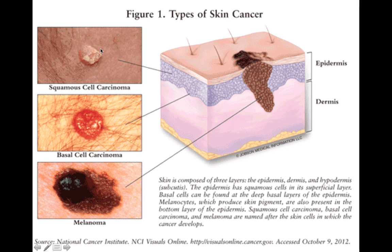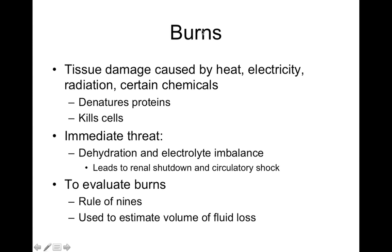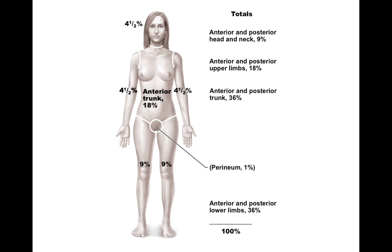It's important to get total body skin exams — they could save your life. Burns involve tissue damage caused by heat, electricity, radiation, or chemicals, which denatures proteins and kills cells. The most immediate threat from a burn is dehydration or electrolyte imbalance. You can lose a lot of sodium, potassium, magnesium, and calcium from a burn; if too much water is lost, kidneys start to shut down, which can lead to shock. The rule of nines is used to estimate fluid loss.